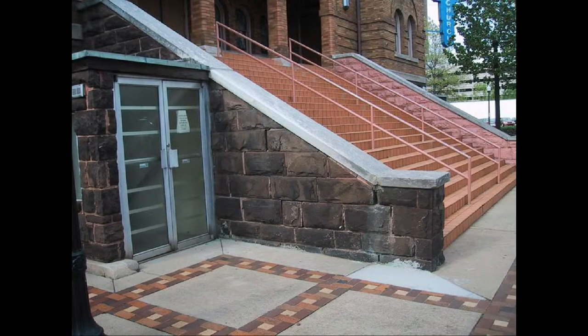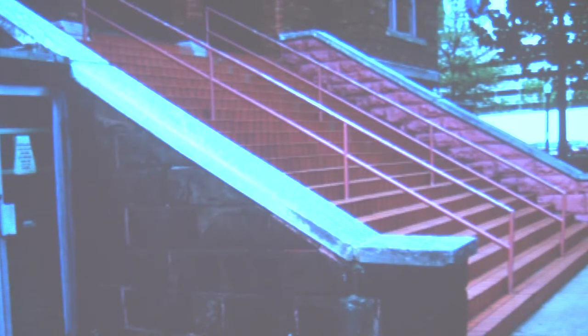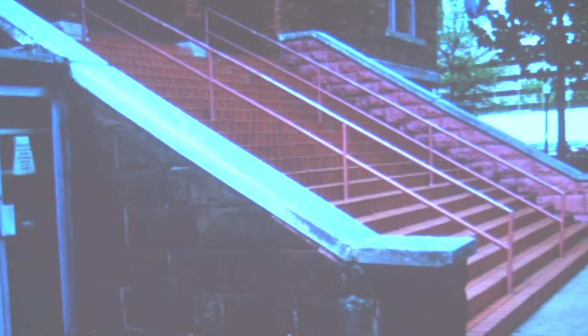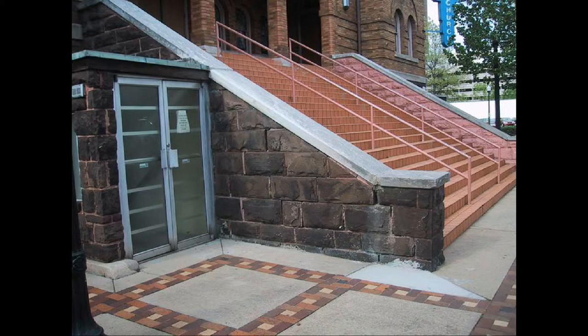Here we get into some before shots. You can see that the steps before restoration were covered in ceramic tile, where they had tried to cover up problems with the limestone underneath. Water was getting under that tile and causing it to pop up, which was becoming a major hazard. They had painted the stonework to try to match the steps, and the stone base had a number of mortar joints that were just missing.